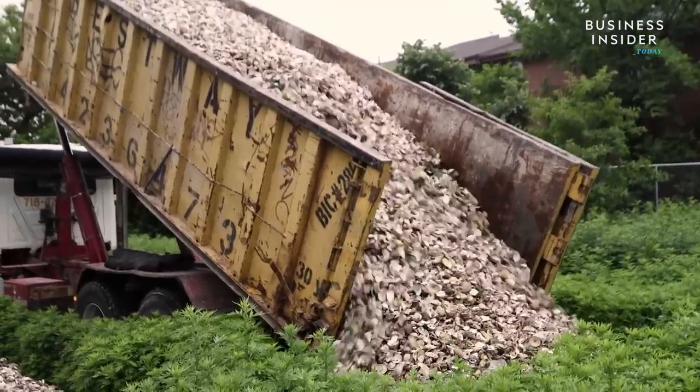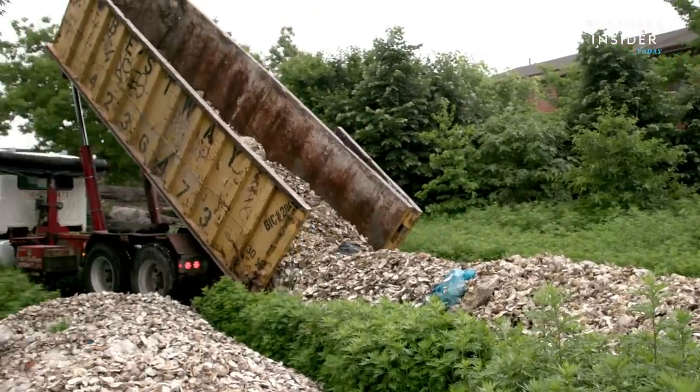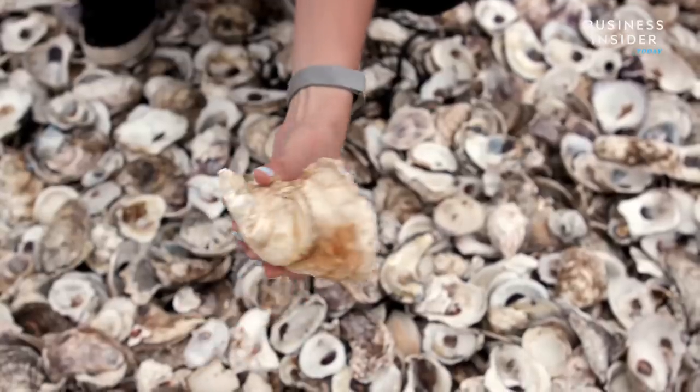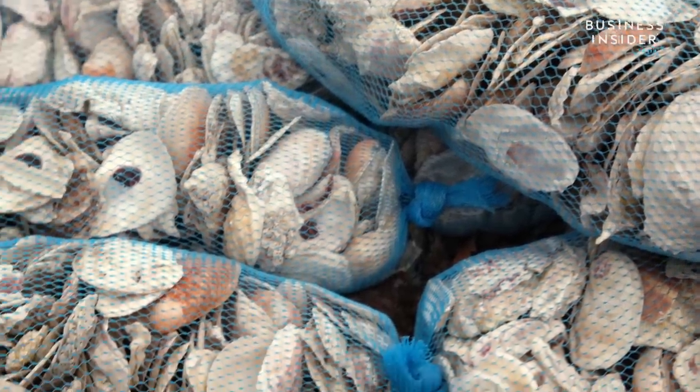About 8,000 oyster shells are dumped onto Governor's Island each week. They're used shells that were served in dishes in 75 seafood restaurants across New York — but they're not going in the trash. The Billion Oyster Project is using them to restore reefs in New York's harbor.